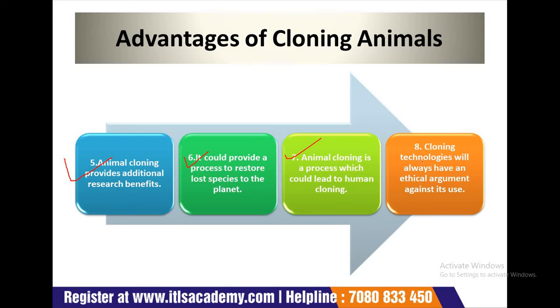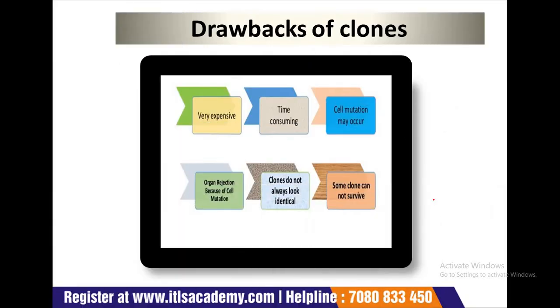Cloning technology will always have an ethical argument against its use. Here are some drawbacks of cloning: first, it is very expensive; second, it is time-consuming; third, sterility nutrition may occur; fourth, organ rejection because of gene mutation; fifth, clones do not always look identical; and other disadvantages include that some clones cannot survive.